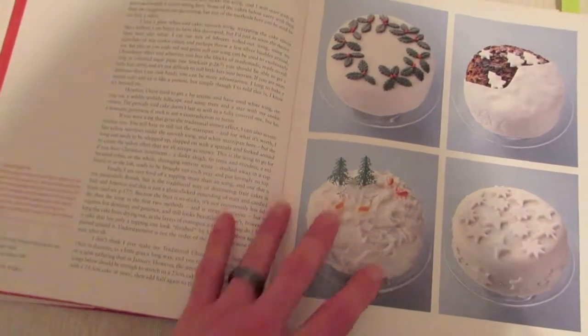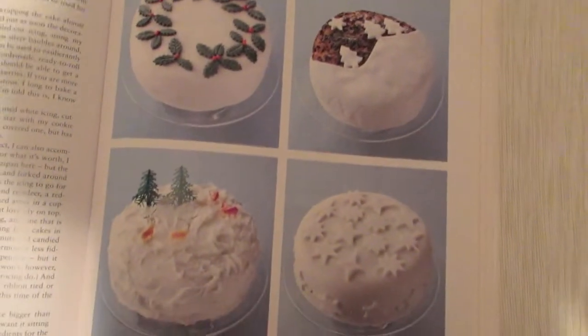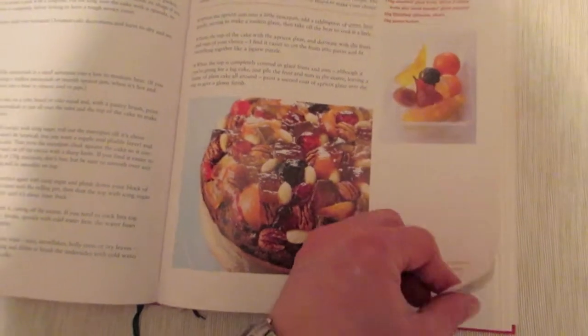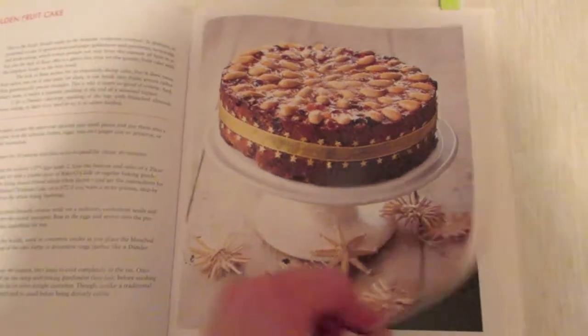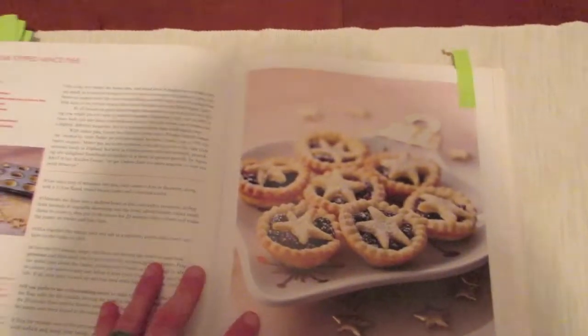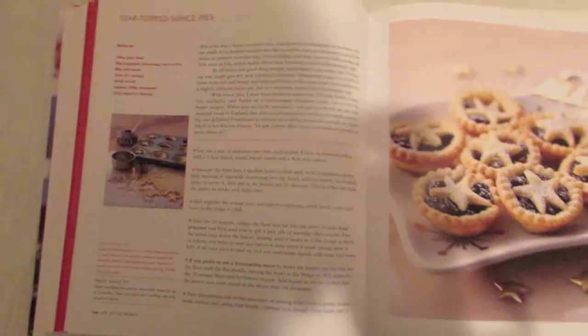There are a few pages on the Christmas cake covering different ways to ice it and top it, with some different decorations you can try — glossy fruit on top, icing, and almonds. There's also a chocolatey fruit cake that looks good, and a very British classic: star-topped mince pies.